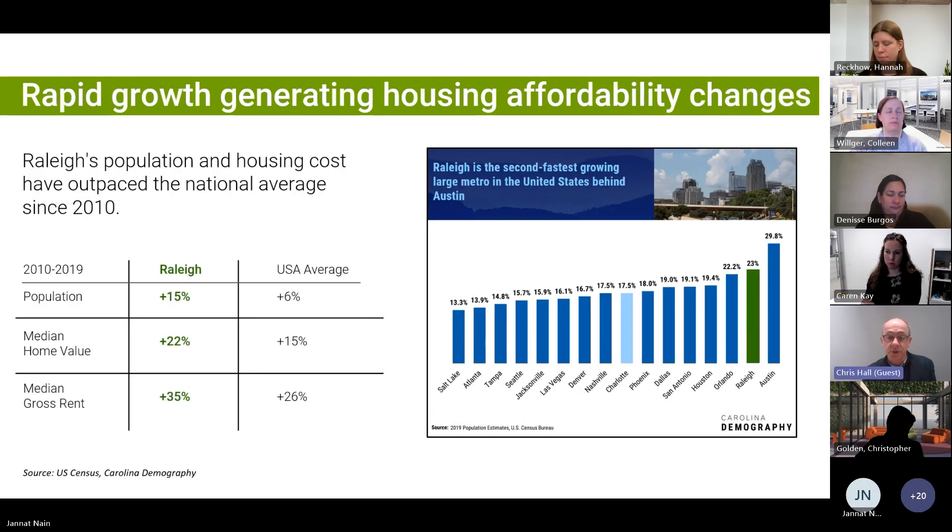This region is growing very quickly. It's the second fastest growing region in the country after Austin, which is kind of on its own trajectory as a standout. But next to that, Raleigh and the Triangle are really amongst the fastest growing.